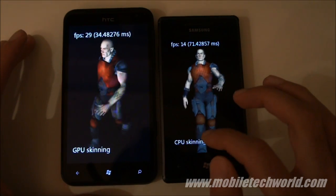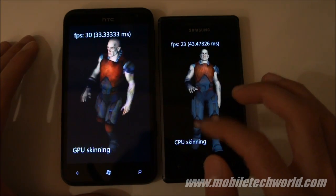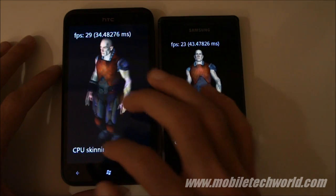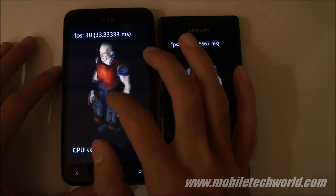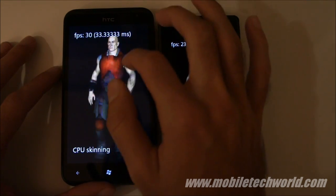Switching to CPU scanning: the Omnia 7 is at 23 frames per second and the HTC Titan is running at 13 frames per second.